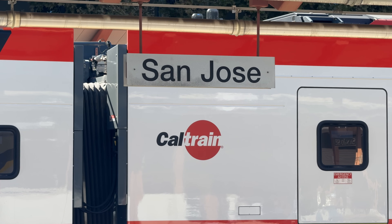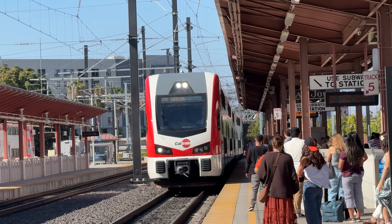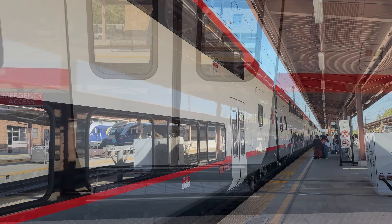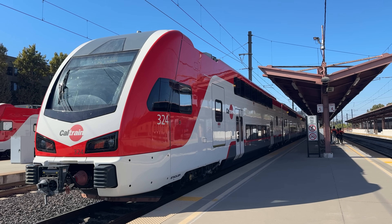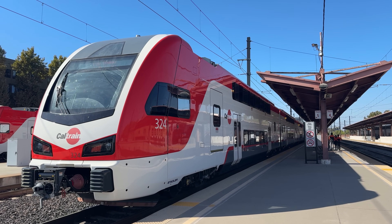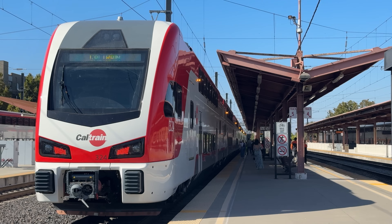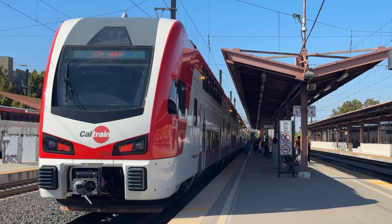As we arrive on the platforms, so too does one of Caltrain's beautiful electric trains. This is a KISS, an electric multiple unit manufactured by Swiss company Stadler in Salt Lake City. KISS is an acronym, which stands for Comfortable, Innovative, Sprint-Capable Suburban Train. Popular in Europe and around the world, the double-decked train provides unparalleled quality and comfort for suburban rail transit.